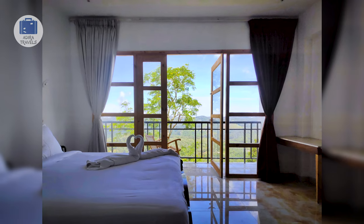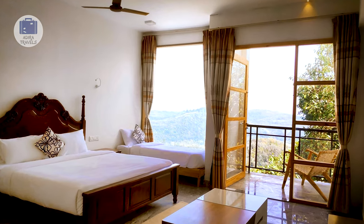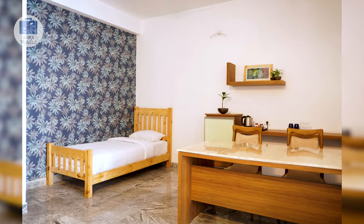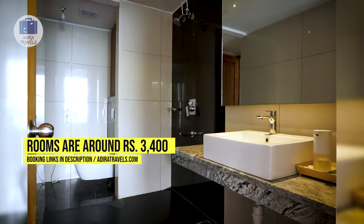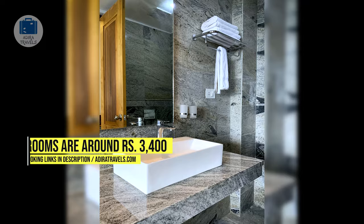They also have an indoor play area where you can bond with your loved ones. They have a number of room types — all of them are spacious, with large windows and a large flat screen TV. Take whichever room suits your budget. Their rooms are limited so we suggest booking them early. We got their deluxe room for around 3,400 rupees per night. Use the links in the description to get the best rates for your dates.